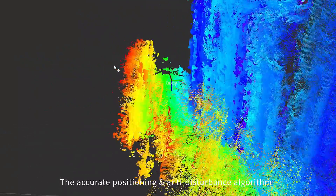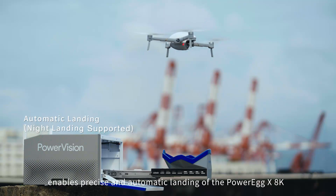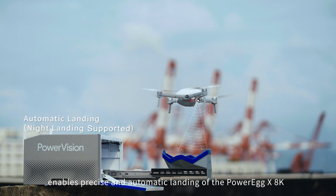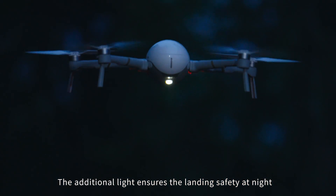The accurate positioning and anti-disturbance algorithm enables precise and automatic landing of the PowerEgg X8K. The additional light ensures landing safety at night.